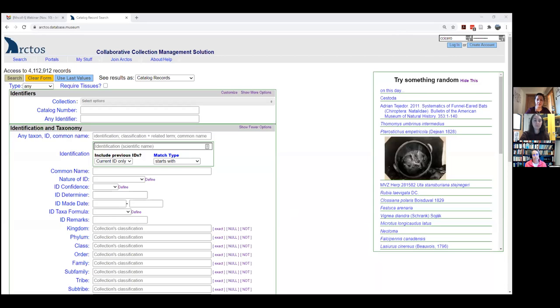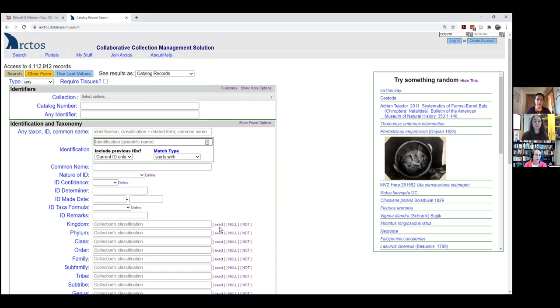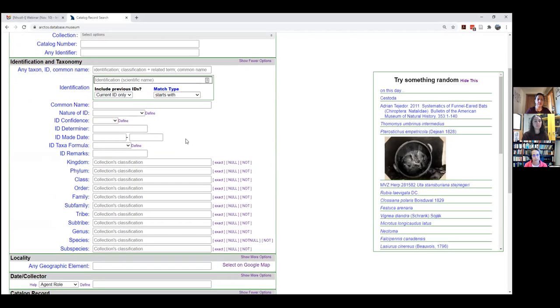Most of you are probably familiar with Arctos at some level. I'm going to start out with some basic things you can do without being logged in as an operator, and then we'll go into features that you can do when you're logged in as an operator with certain permissions. The first thing you might want to do is see what we have generally in terms of bird specimens or bird records in Arctos.